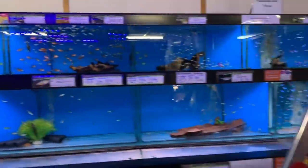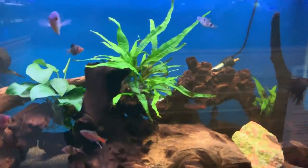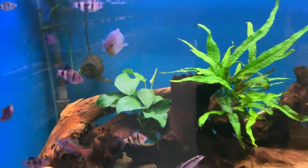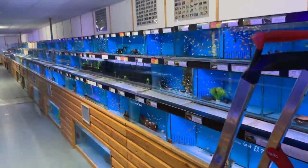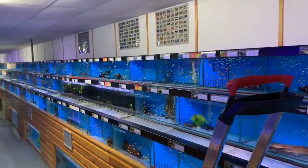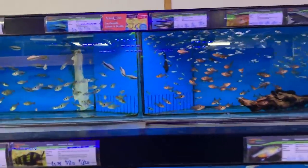There's a freshwater display here, quite attractive. Got some Odessa barbs in there, rosy barbs. Very nice. I think there are about 300 tanks here, all freshwater tropicals — all your bread and butter stuff.